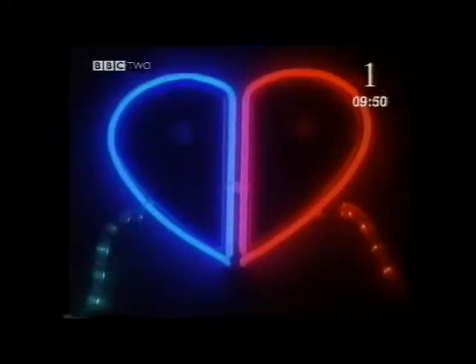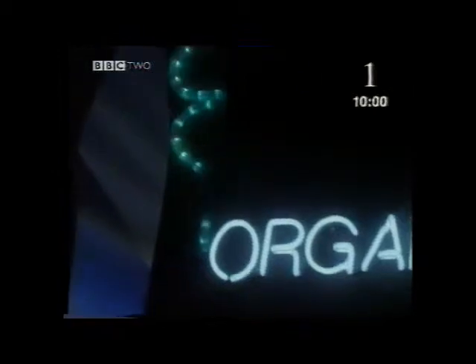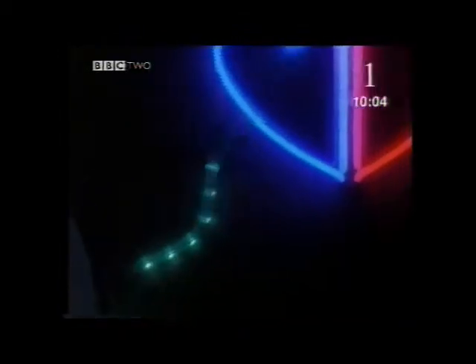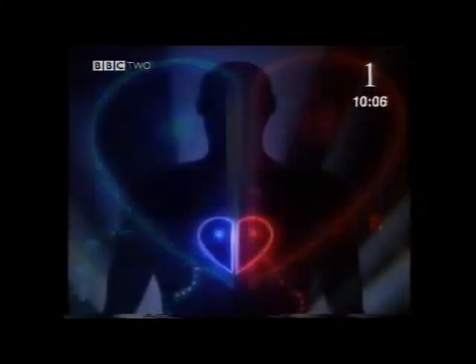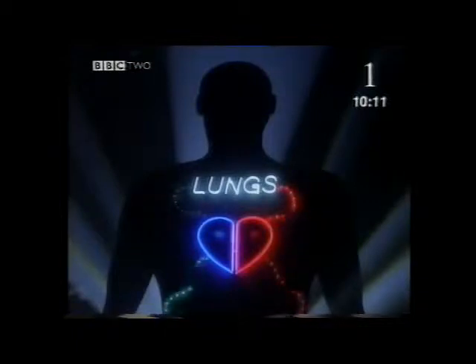The blood carries oxygen around the body. When the blood leaves the heart, it carries a lot of oxygen. The organs use the oxygen, so when the blood returns to the heart in the veins, it contains much less oxygen. So the blood travels to the lungs, where it collects oxygen from the air that we breathe. It then travels back to the heart, so the cycle can start all over again.